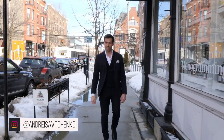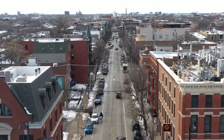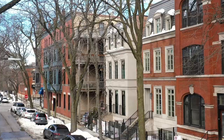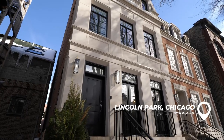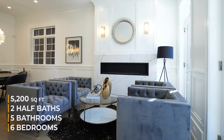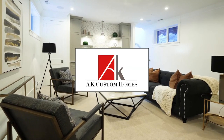Hey guys, Andre here, welcome to another video. Right now I'm on Armitage Avenue in Lincoln Park — a strip in the city filled with some of the best restaurants, coffee shops, and ice cream parlors. Living in this location is truly a dream, and today we're touring a property in the heart of it all. Welcome to 1963 North Dayton Street — six bedrooms, five bathrooms, two half-baths, 5,200 square feet of interior living space, listed for 3.5 million dollars, development by AK Custom Homes.